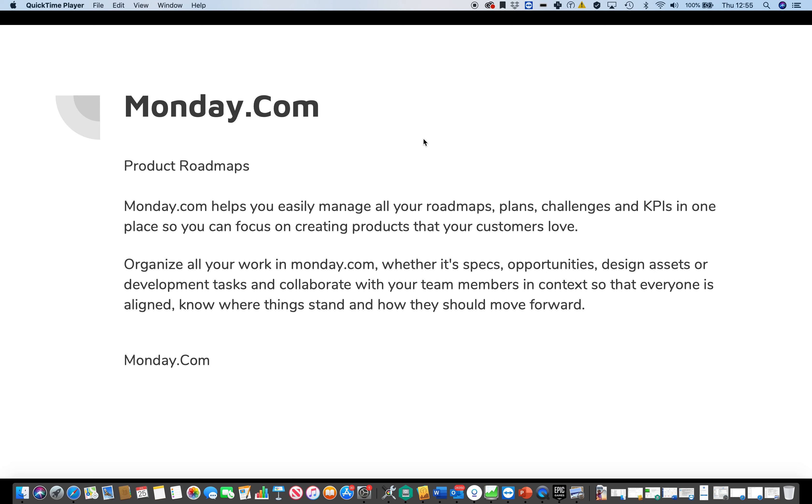Hello and welcome to the next video in the series: tools for project managers, product managers, and product owners. Today I'm looking at monday.com. This is a product roadmap tool that helps you easily manage all your roadmaps, plans, challenges, and KPIs in one place, so you can focus on creating products that your customers love. Organize all of your work in monday.com — whether it's specs, opportunities, design assets, or development tasks — and collaborate with your team members in context.